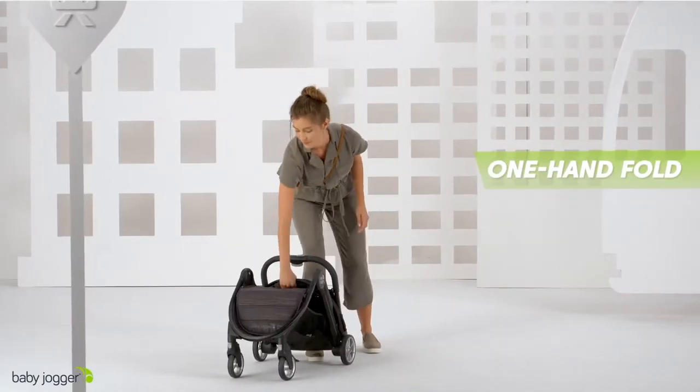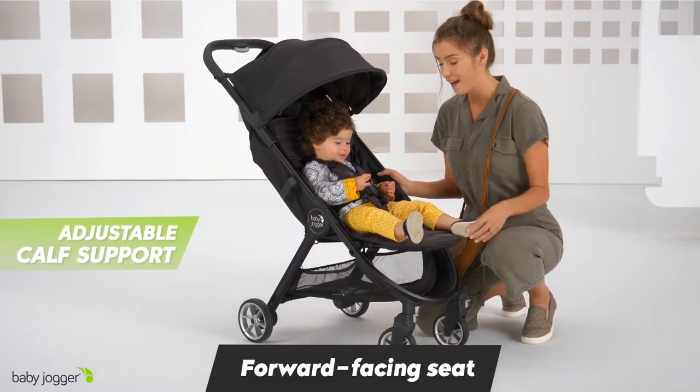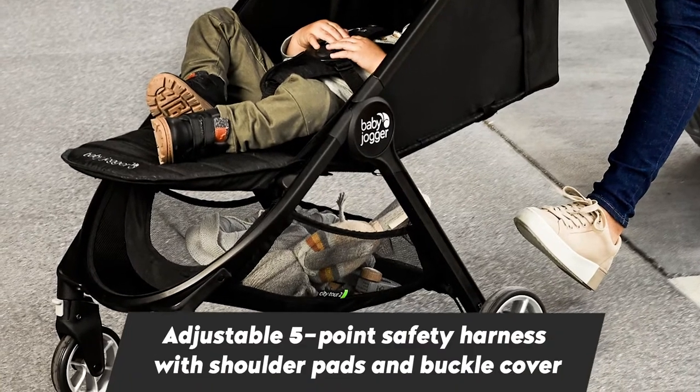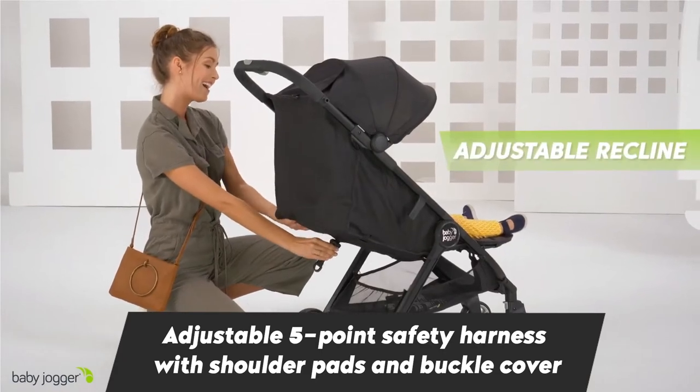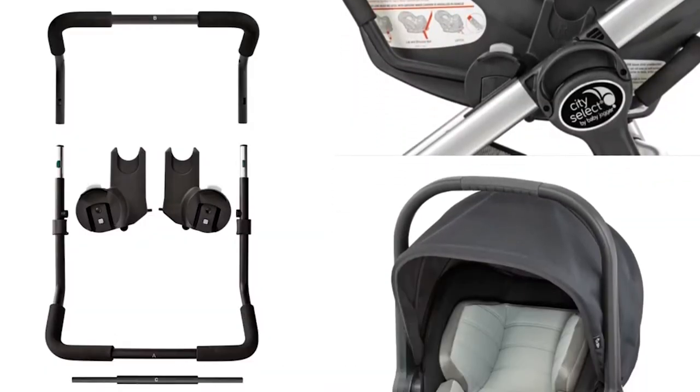The best feature of this stroller is its one-handed intuitive fold. In the front, you can lift the lid which gives a nice calf support to the baby. This stroller can support up to 22 kilos in weight, and the basket underneath can take up to 7 kilos.